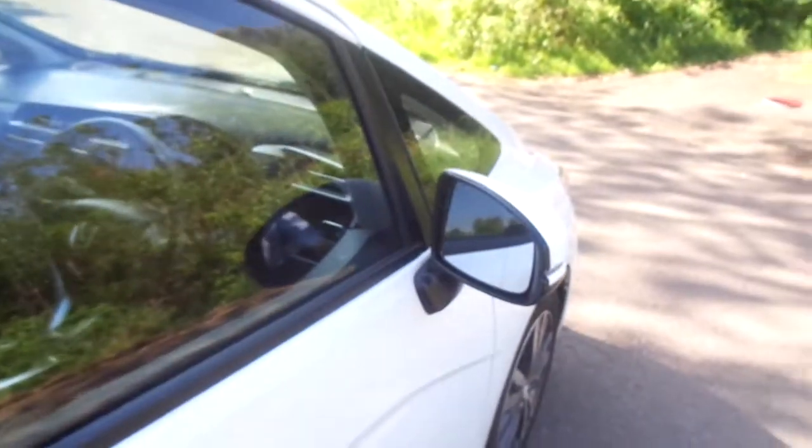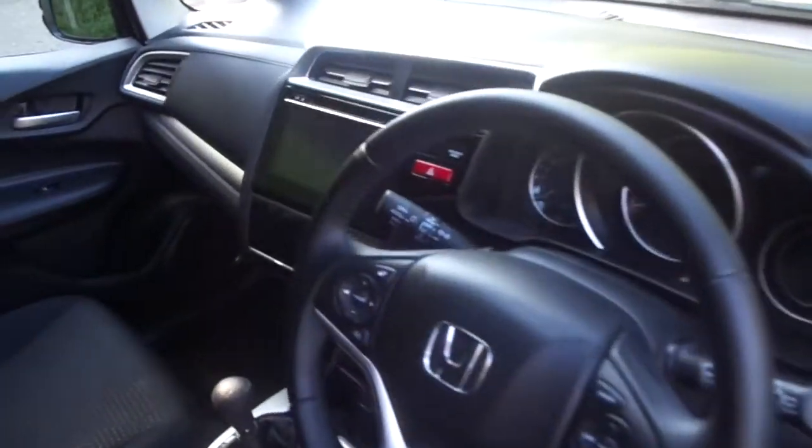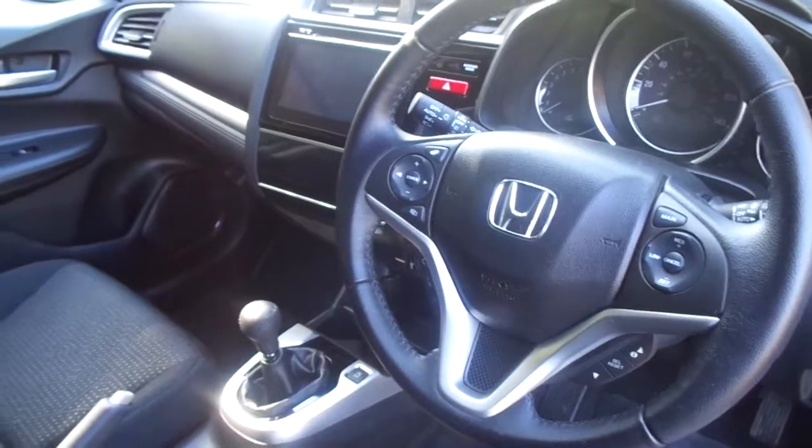The standard equipment, apart from the Sat Nav, includes keyless entry and start, power folding door mirrors, automatic lights and wipers. The lights also have a high beam support function and cruise control with intelligent speed assistance.